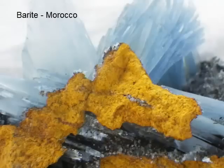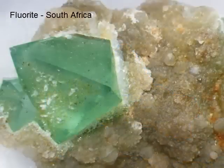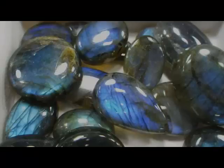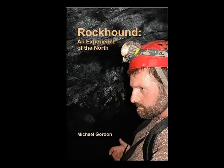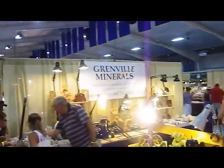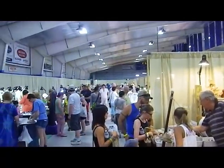I'm up at the Bancroft Jamboree 2015 and I'm promoting my book 'Rockhound: An Experience of the North.' I wanted to give you a little look at the jamboree and see what it's all about. If you haven't attended yet, you need to — and if not, definitely next year.